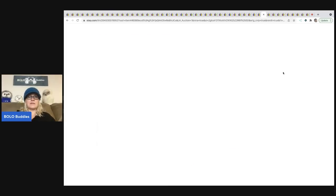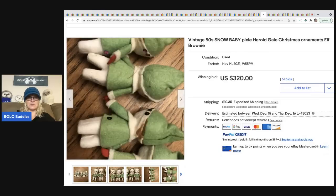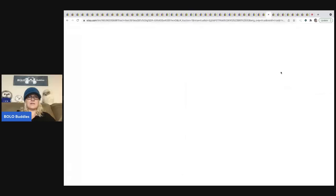The next items are vintage 1950s snow baby pixie Herald Gale Christmas ornaments — so cute! These sold for $320 plus shipping.